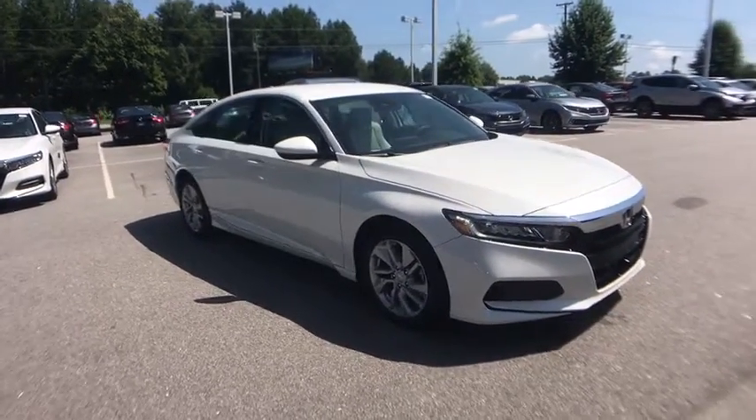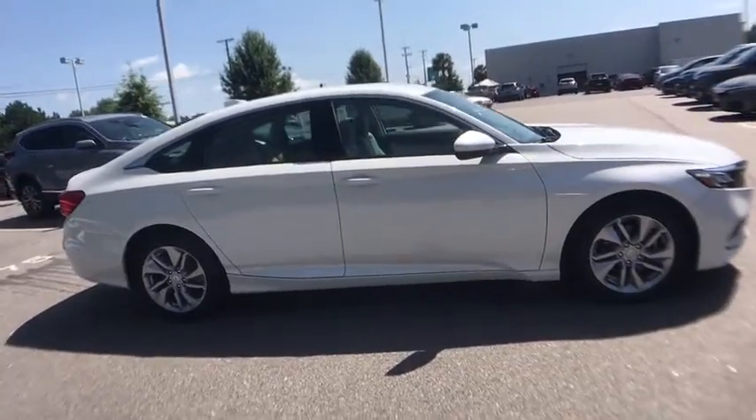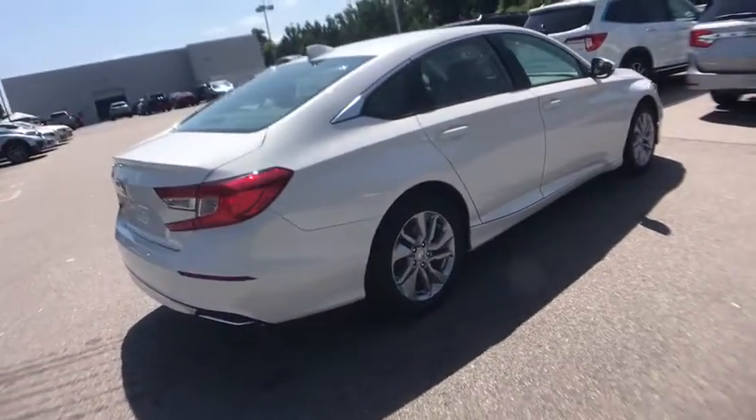Take a ride in the 2020 Honda Accord. Ingeniously simple, yet overflowing with luxury and technological creativity. All that and more in the Accord.